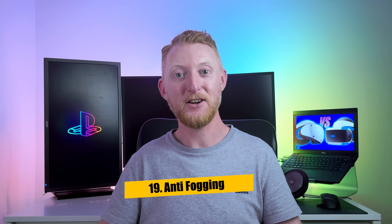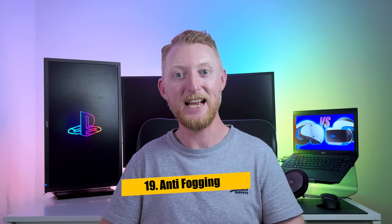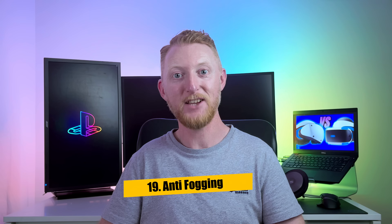Lenses on headsets like the original PSVR and the Oculus Quest 2 fog up like a sauna when warm human exhalation hits the cool lenses, causing a vision-impairing disaster for many VR gamers. The good news is that tiny vents built into the PSVR 2 headset allow better airflow inside the headset to rid yourself of that troublesome fog.